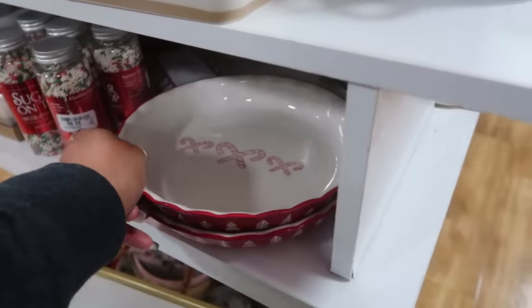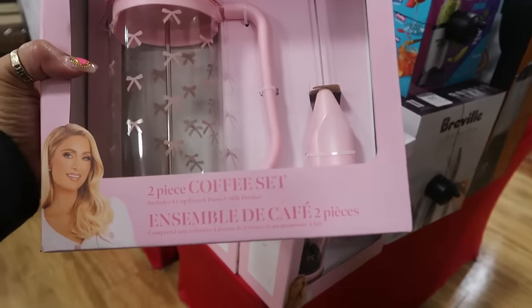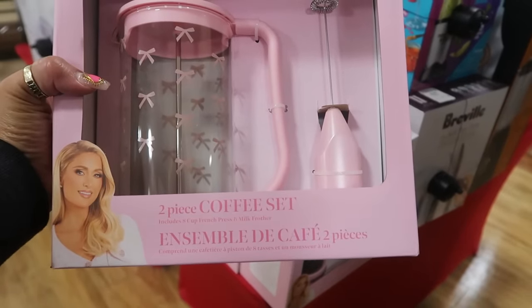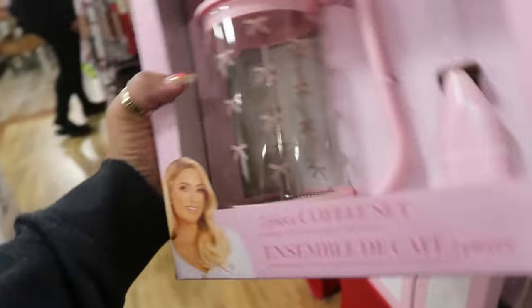$10. What is this — Paris Hilton? A two-piece coffee set, so it's a French press and a milk frother with the bows on it. $15.